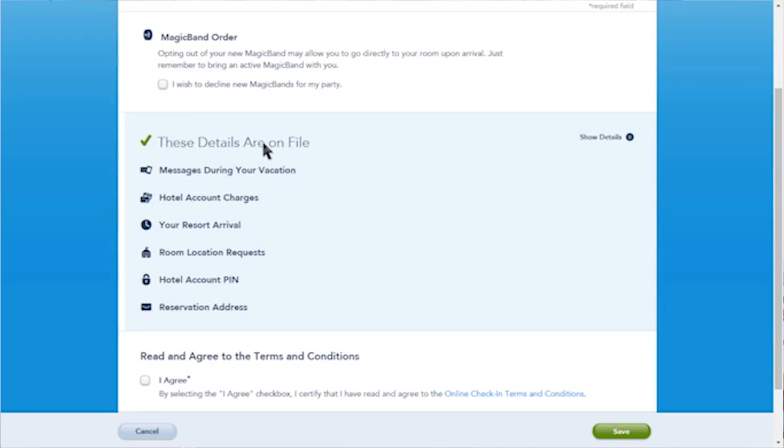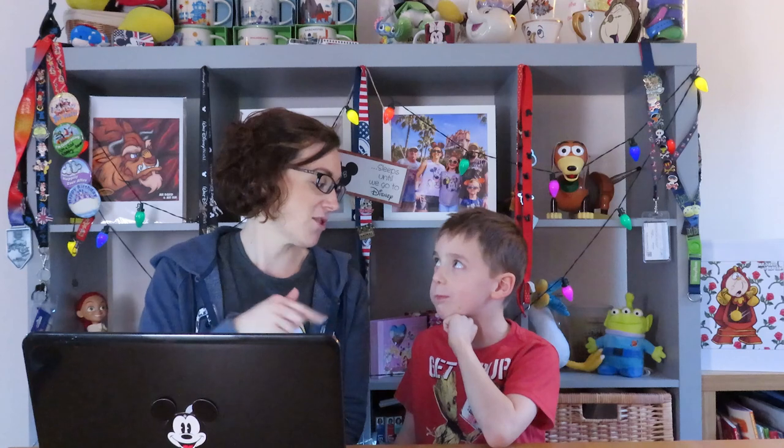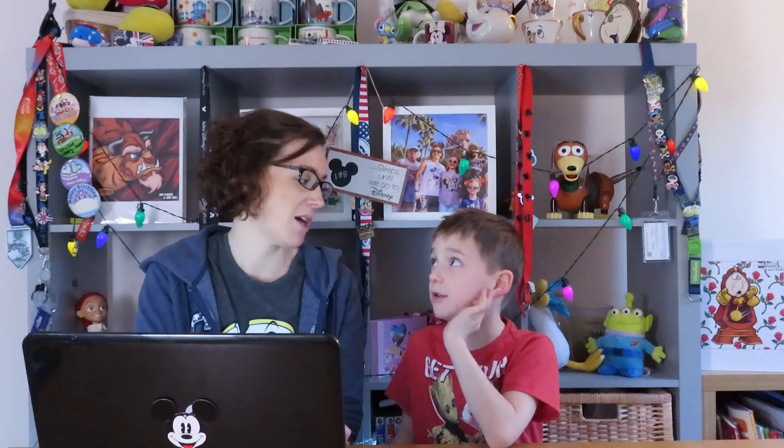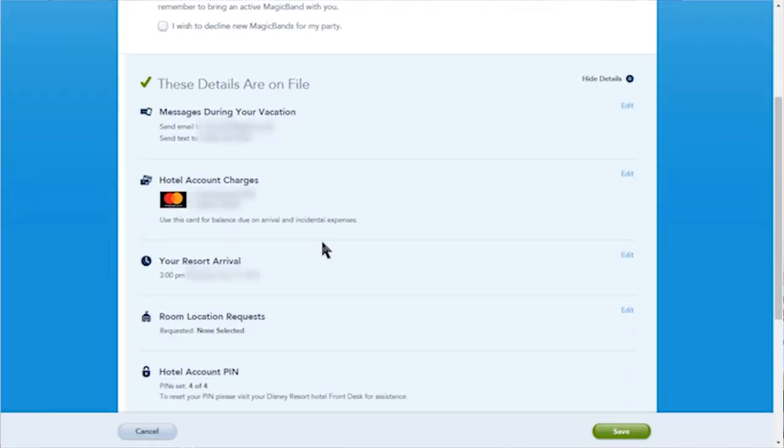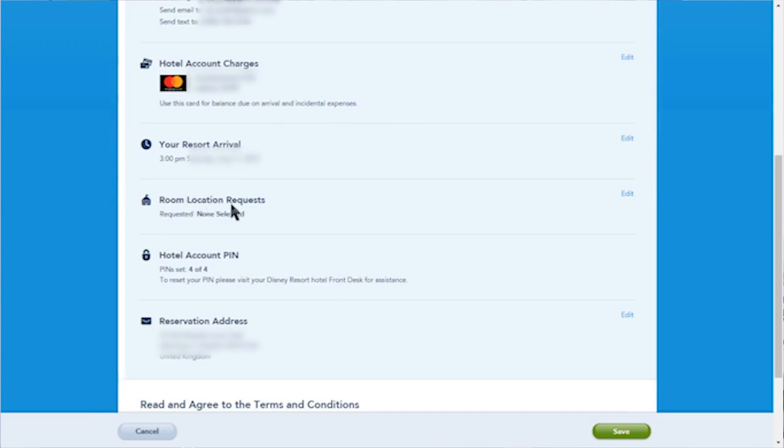So we're going back into the system to assign our room preferences. It comes up saying these details are on file, so we go into 'show details.' It shows any messages we want to send during our vacation — we're going to request a room close to Crazy Granddad's reservation since we had to book separately. It also asks if we want a credit card assigned so we can use the magic band to pay for things.